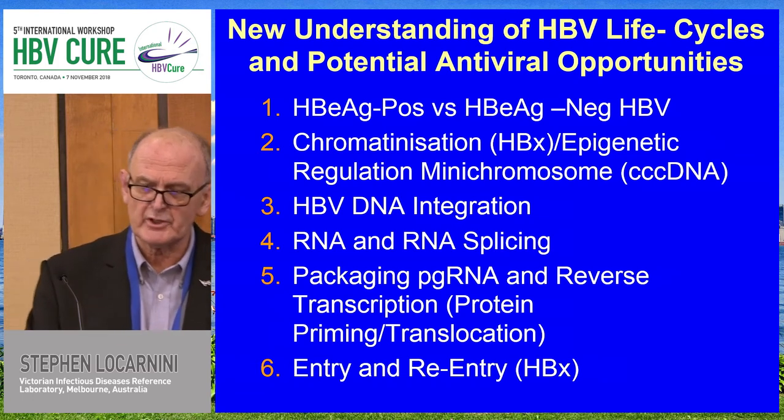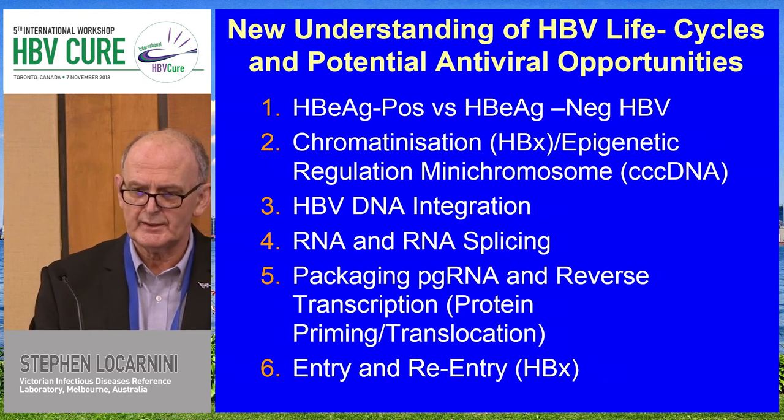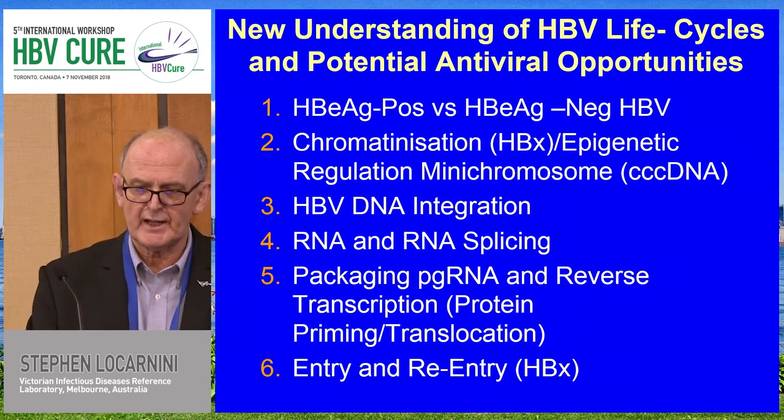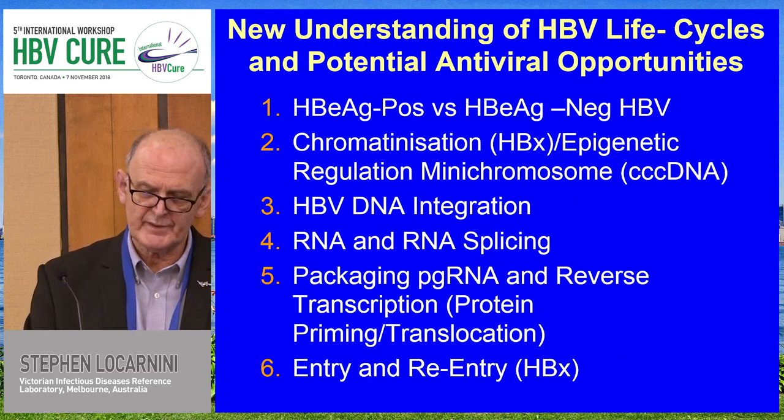We've learned so much about the chromatinization and the role of hepatitis B X in interacting with structural maintenance chromosomes 5 and 6 and its epigenetic regulation of the mini-chromosome. Who would have thought that RNA splicing — once regarded as an esoteric area in hepatitis B — has now emerged as a critical part of understanding the life cycle of HBV, and that the study of occult hepatitis B has reframed how we can think in terms of cure strategies.